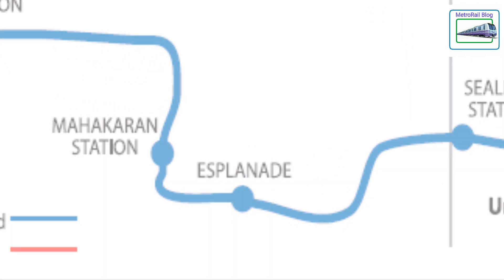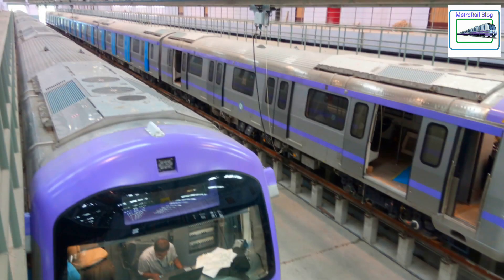The new Esplanade Metro station for the East-West Corridor will have the same platform layout as the existing Central Metro station.